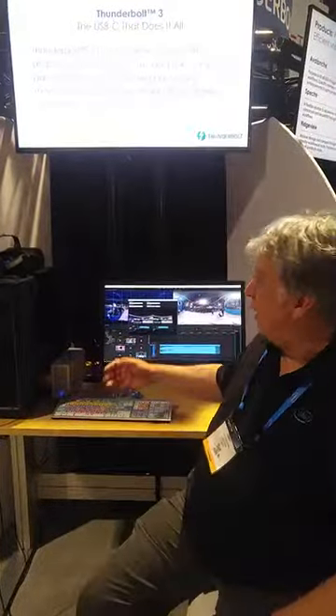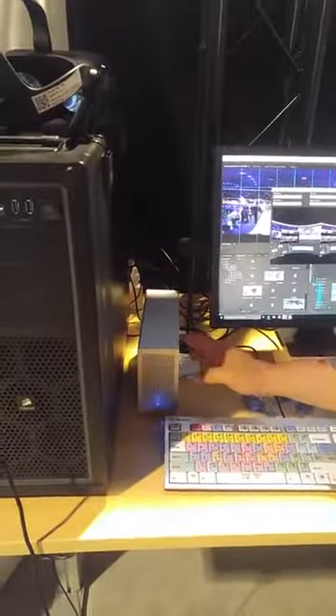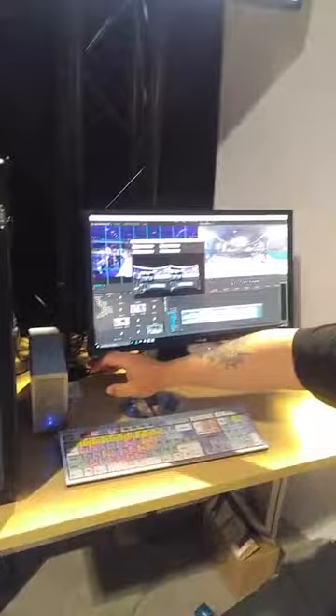I'm Gary Elkins, and I'm an application engineer in the Digital Content Creation Group at Intel. What I'm showing here today is a number of different things. I'm starting off with the Ocotillo's new Thunderbolt 3 storage device, paired with an Intel PCIe 750 SSD inside.